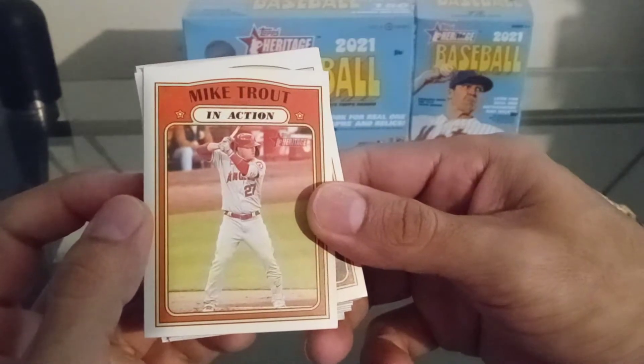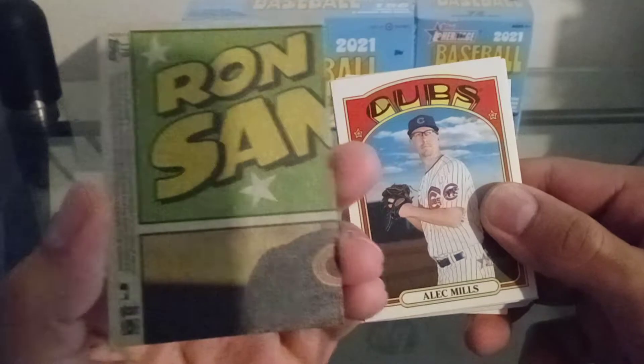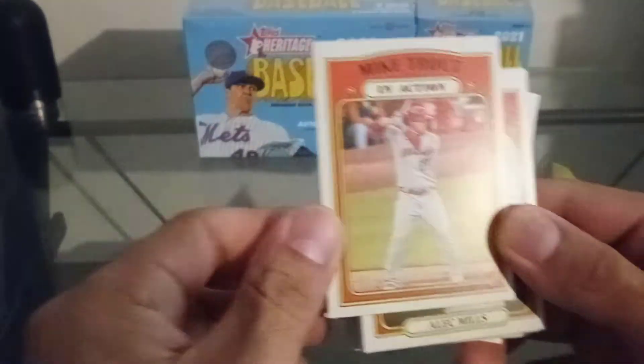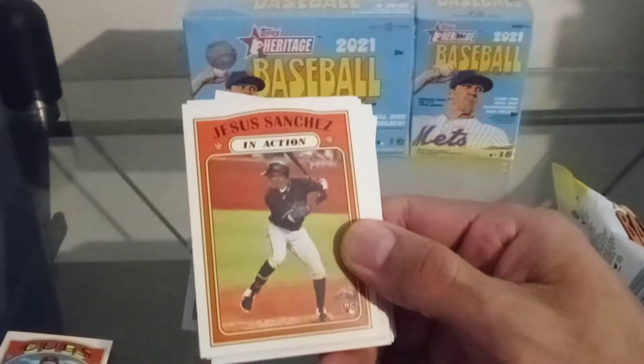Oh yeah baby! Mike Trout right off the bat — first card, Mike Trout, let's go! Got the Mike Trout in action. Got Alec Mills.